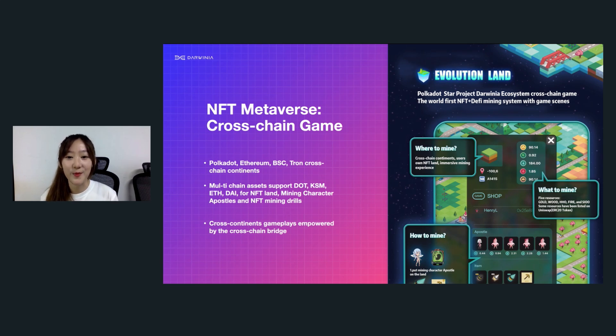NFT metaverse is pretty trendy recently. But one question: what's the difference between the NFT metaverse and the virtual game world we're seeing right now? In traditional games, we don't really own our virtual assets and these game assets can't be reused in other games. But one remarkable feature of the NFT metaverse is that we truly own our virtual assets and these virtual worlds are actually wired together. Evolution Land is such an NFT metaverse — a cross-chain game with 26 continents built on different blockchain networks like Binance Smart Chain, Polkadot, and Ethereum, connected by the Darwinia cross-chain bridge, where users earn profits through a DeFi-plus-NFT mining system.